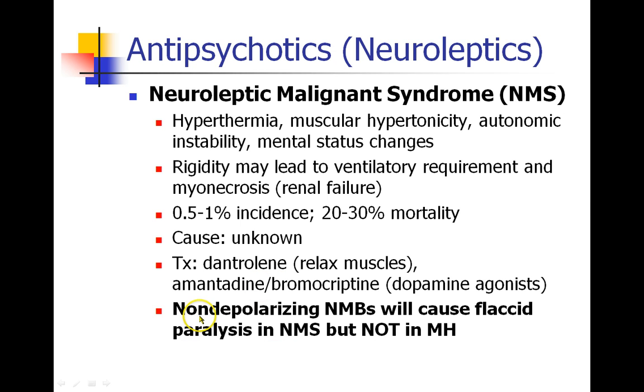An important point: if a patient has MH and you give them a drug like rocuronium, the rigidity will remain. They will not loosen up their muscles, because MH occurs in the sarcoplasmic reticulum of the muscle cells themselves. But in neuroleptic malignant syndrome, if you give a non-depolarizing blocker, they will become flaccid and relax their muscles. That's an important distinction. And as we've discussed before, there is no relationship between malignant hyperthermia and neuroleptic malignant syndrome — one is not a contraindication for anesthesia.